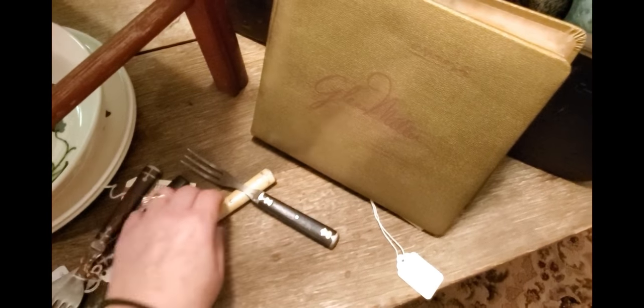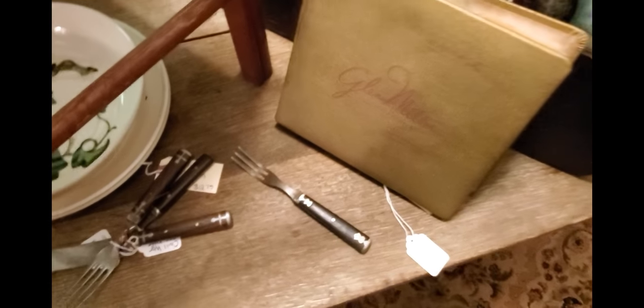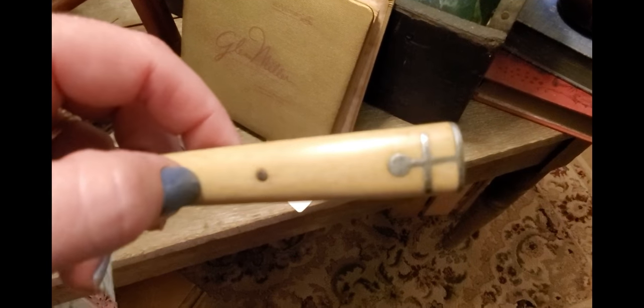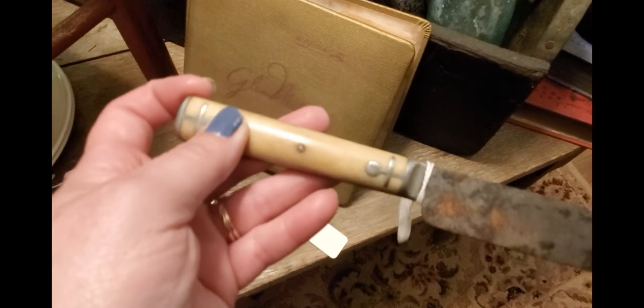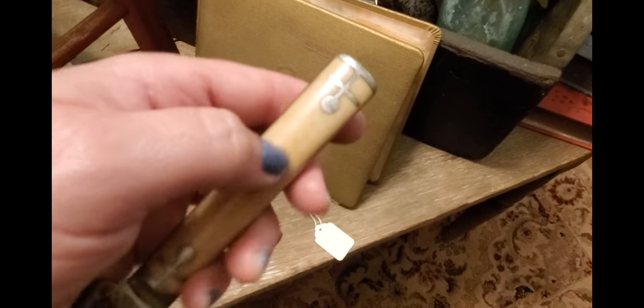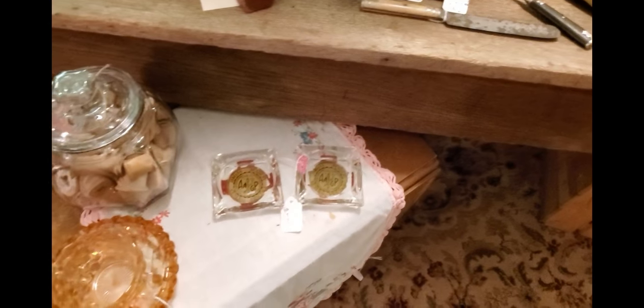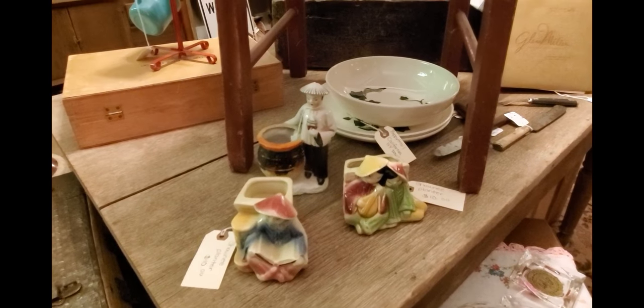The forks are five dollars and this knife here is ten dollars. The handle on this knife is some sort of bone — an animal bone — which makes it a lot more valuable than the wooden ones. If you look at them through a magnifying glass, you can see the marbling in it.